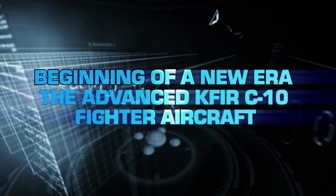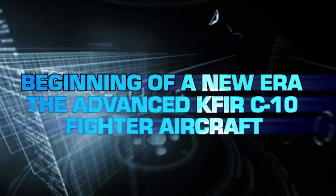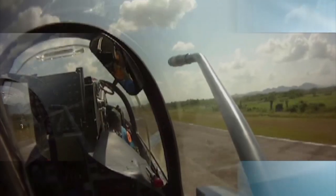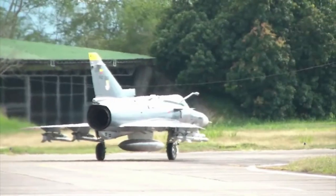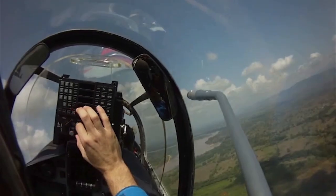The beginning of a new era with the advanced KFIR C-10 fighter aircraft. July 2009 marked the delivery of the first four upgraded KFIR fighter aircraft in a program including 24 aircraft. The fourth generation KFIR aircraft are equipped with the most advanced avionics, sensors and weapon systems, providing the same mission performance as the world's frontline fighters.